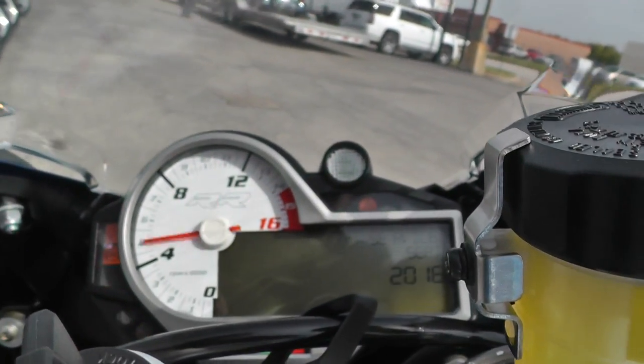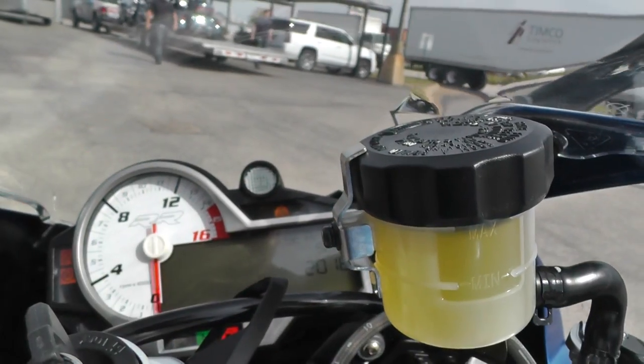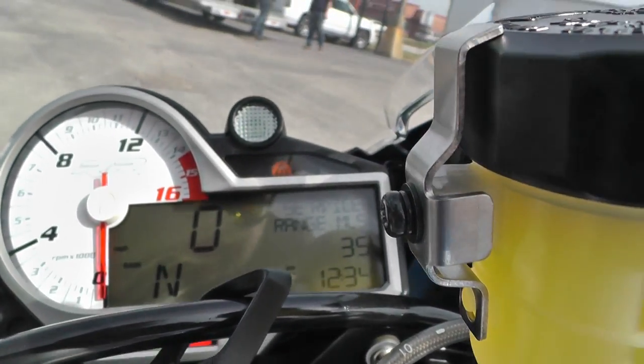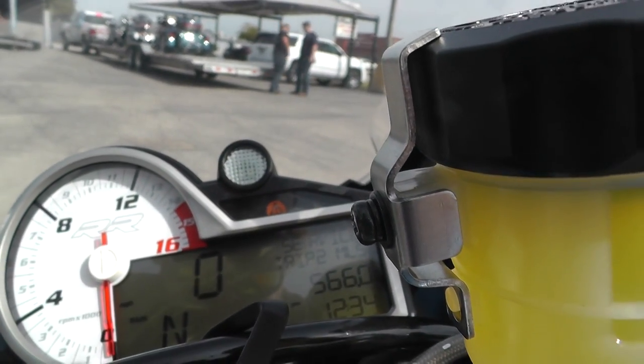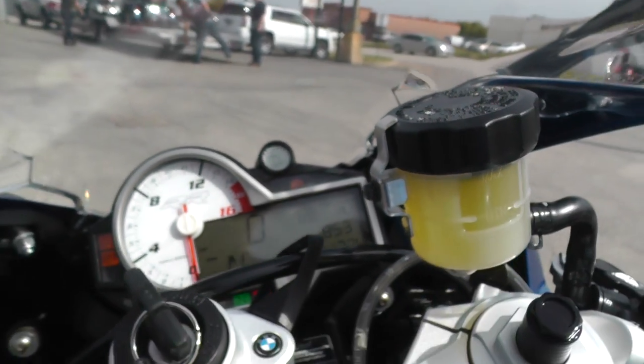Let's see how many miles we've got here. All your indicator lights — it's got a gear indicator, a shift light, everything. This one's only got 8,500 miles on it.